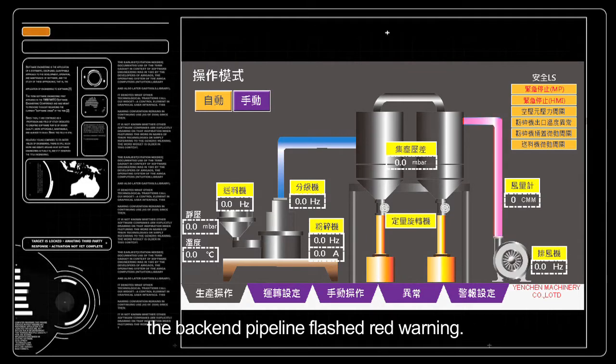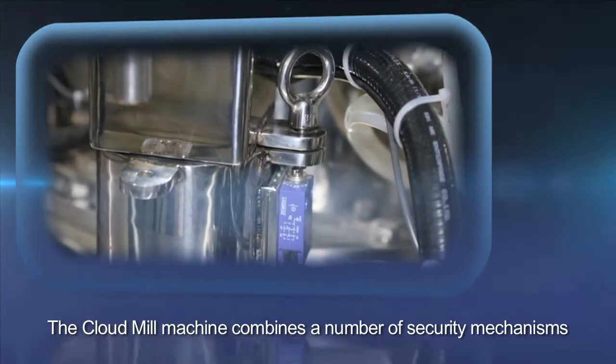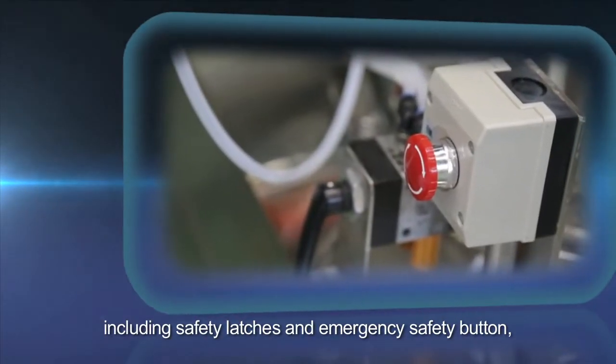When the powder temperature is too high, the back-end pipeline flashes a red warning. The Cloud Mill machine combines a number of security mechanisms, including safety latches and an emergency safety button, so the operation is more secure.